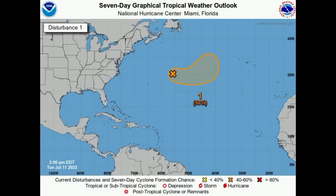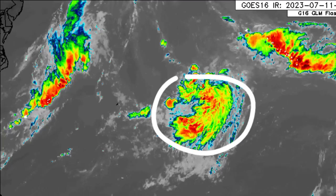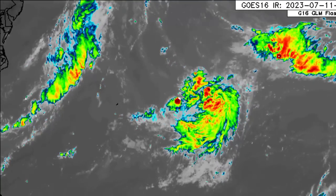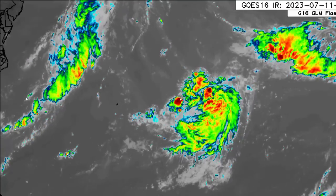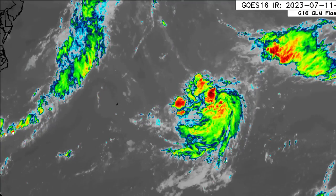In terms of what it is looking like on satellites, here we have this area in association with it. Let's see if it is going to be sustaining this activity and gaining some circulation, eventually becoming maybe a depression or even a subtropical or tropical storm as we head into Thursday or Friday. So no threat to land at the moment.